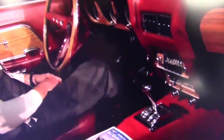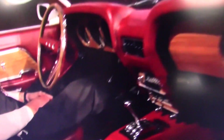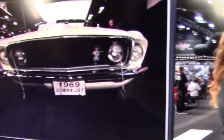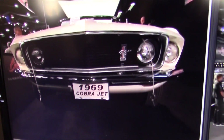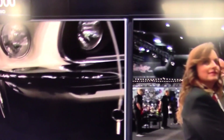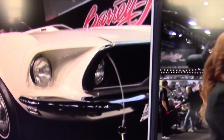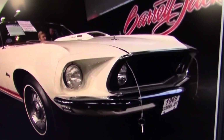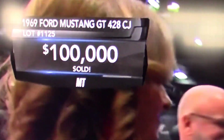As he walked up to the stage, Edsel Ford and I have been friends for a long time, and I didn't have any reluctance asking him about the bidder badge he had. He said, well, I might see something I like. Doesn't everybody appear at Barrett-Jackson? Bid high, bid often, and enjoy. I'm just gonna guess that his line of credit is just a little bigger than mine. $100,000 for that 1969 Mustang GT convertible Cobra Jet.